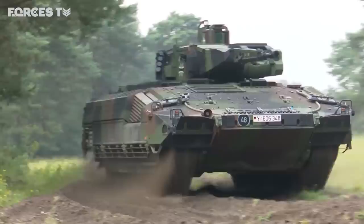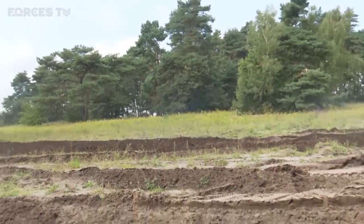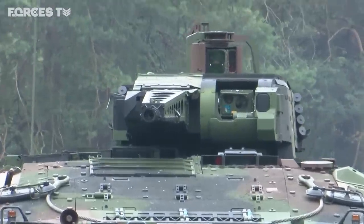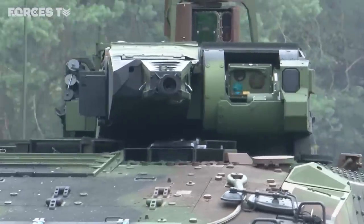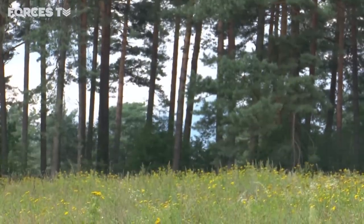The Puma is an advanced infantry fighting vehicle with an array of defences and armaments. Guided missiles are intended to destroy tanks up to four miles away. It's one of the best IFVs in the world, and that's probably why the Australian army and also the American army wants the same system.